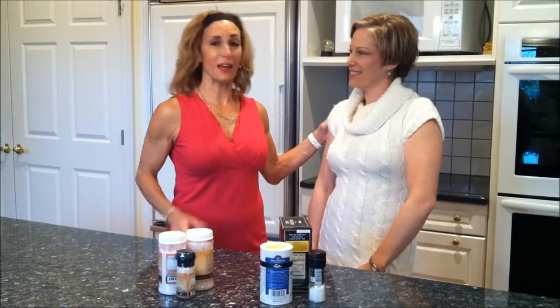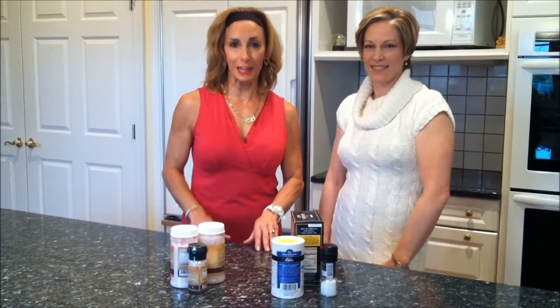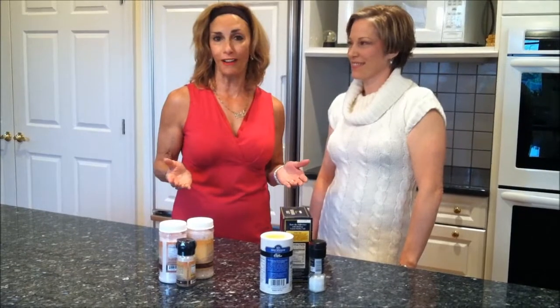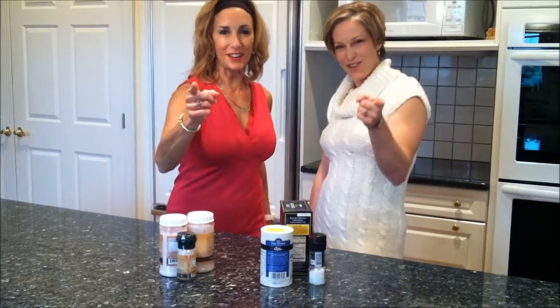So thank you, Courtney, for that wonderful, healthy, helpful tip on the best salt to choose. If you'd like to see the text version or any of my past tips, log on to lynnbricks.com. I'd like to close with a thought from Virginia Woolf: 'One cannot think well, love well, or sleep well if one has not dined well.' Until we meet again, you go, girl!